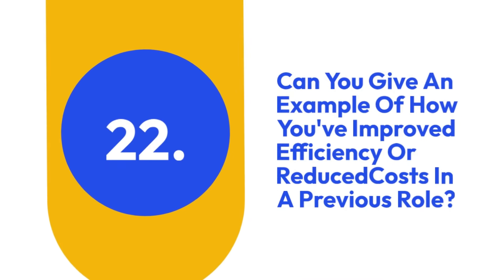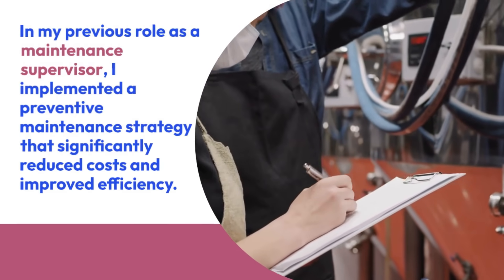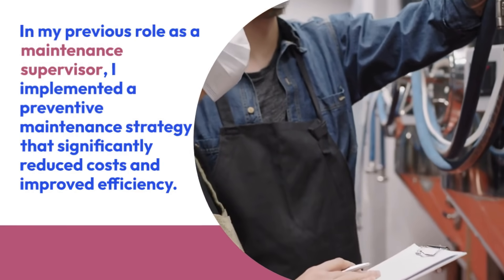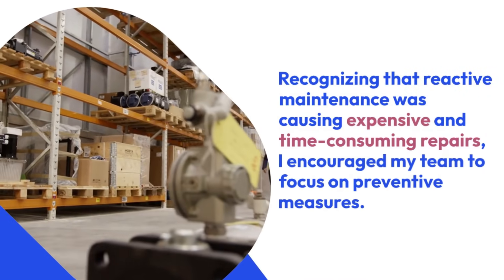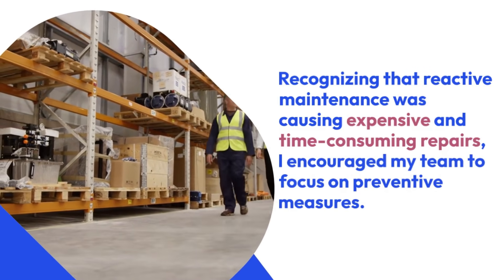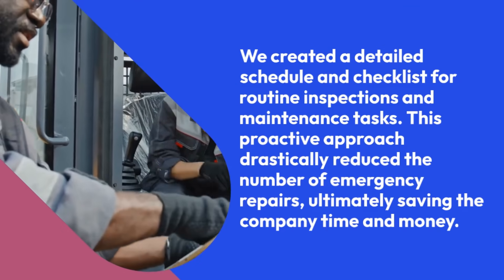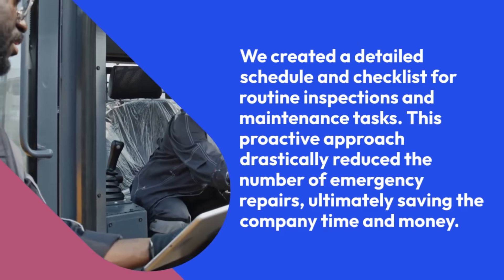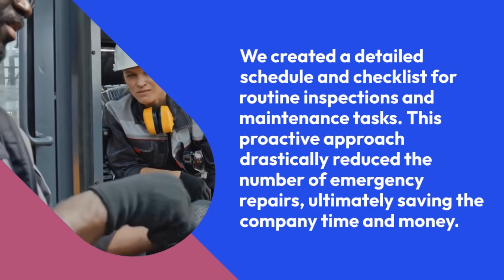22. Can you give an example of how you've improved efficiency or reduced costs in a previous role? In my previous role as a maintenance supervisor, I implemented a preventive maintenance strategy that significantly reduced costs and improved efficiency. Recognizing that reactive maintenance was causing expensive and time-consuming repairs, I encouraged my team to focus on preventive measures. We created a detailed schedule and checklist for routine inspections and maintenance tasks. This proactive approach drastically reduced the number of emergency repairs, ultimately saving the company time and money.